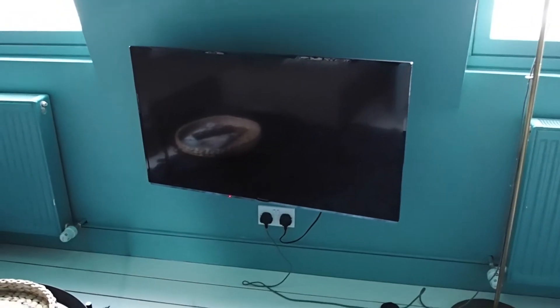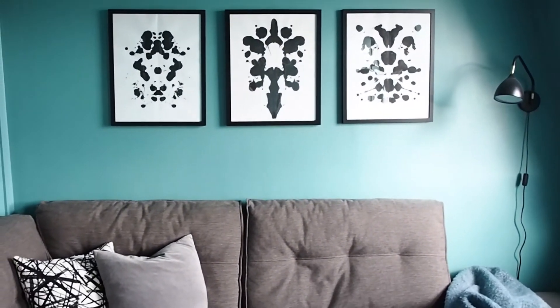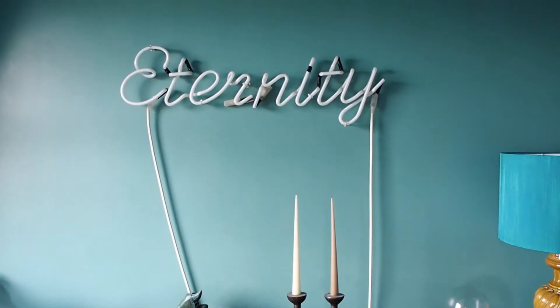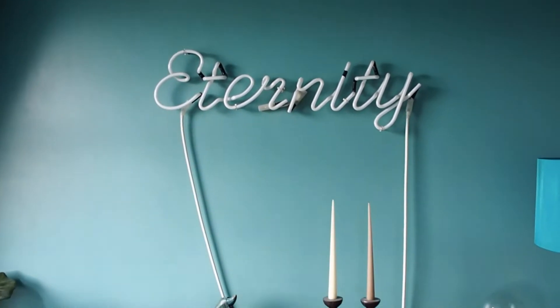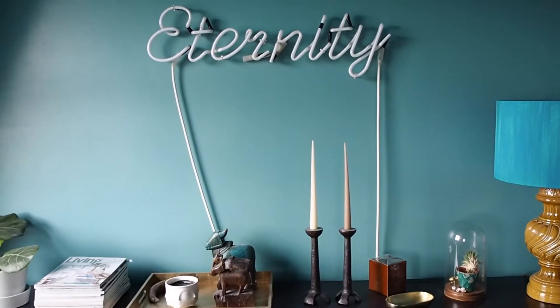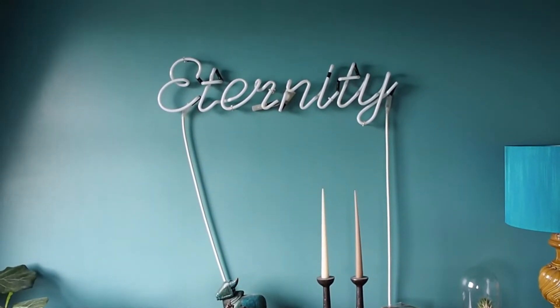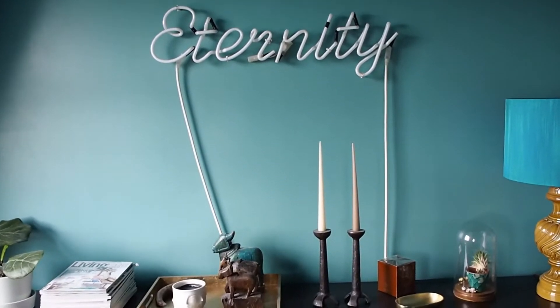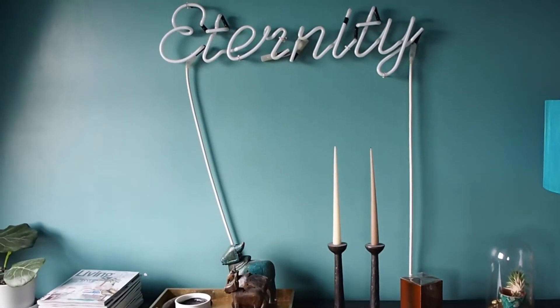We're going to rectify that by moving the television to one of the walls — either this wall, with the sofa up the other end, or on this wall. The other thing that drives me mad in here is those cables hanging down from the neon. The neon's actually going to be moving out of this room — not sure where it's going to go and live in another room. The TV will go either there or at the other end.